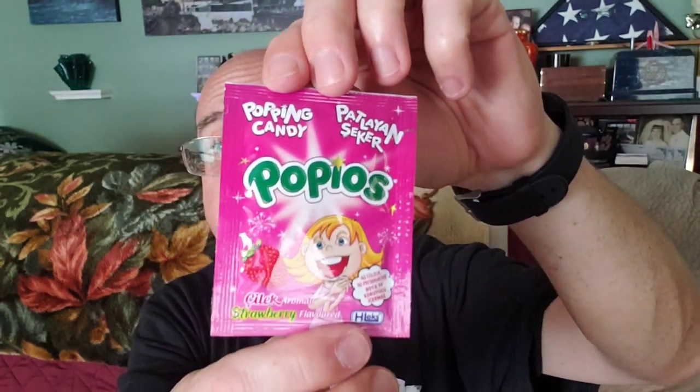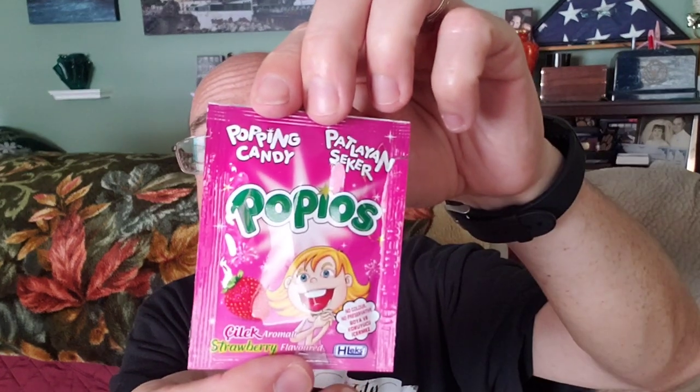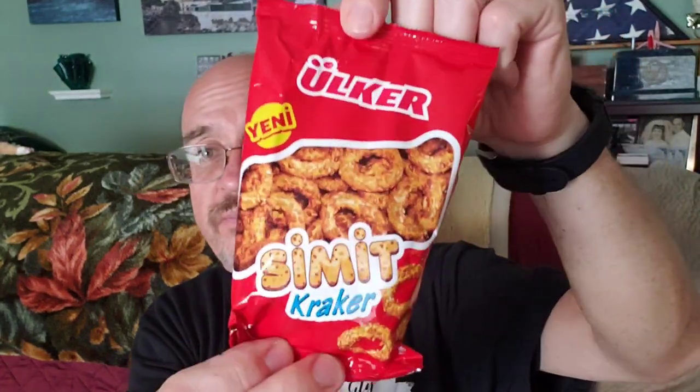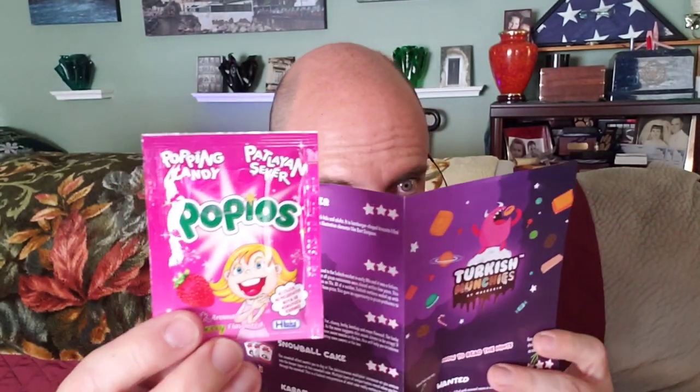We have popping candy — everybody knows popping candy. We've got Pop Rocks here in the United States. These are called Popios, an interesting little popping candy. The description says this candy has a surprise waiting for you. As soon as touching your mouth, this candy does not stand your energy and starts to explode one by one. Simply try and find out for yourself — just like pop rocks.